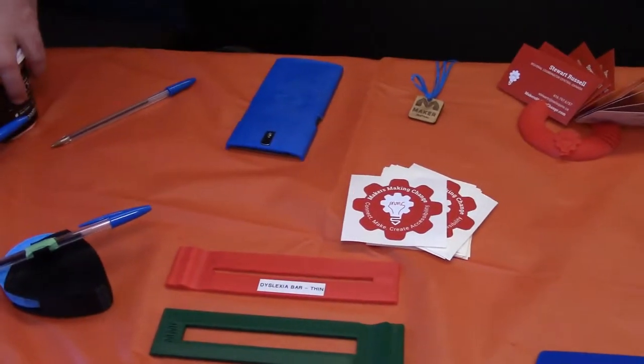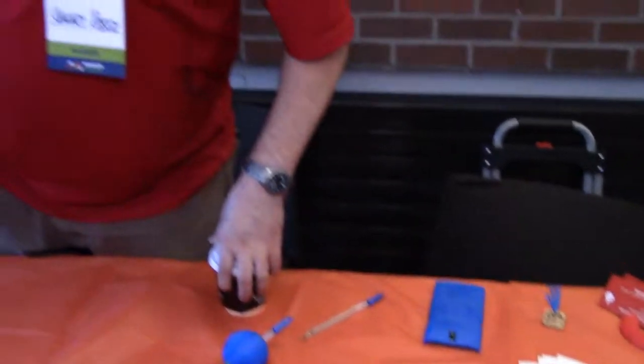So again, it'd be great if you sign up at makersmakingchange.com. We want to connect as many people as possible and show that assistive technology is something that can be made in the makerspace.